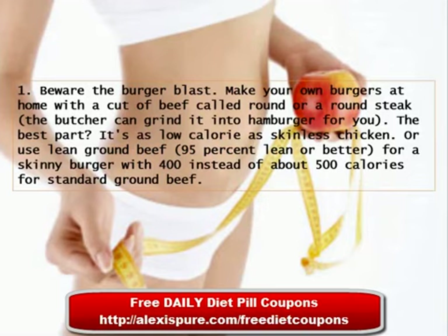Tip 1: Beware the Burger Blast. Make your own burgers at home with a cut of beef called round or round steak. The butcher can grind it into a hamburger for you. The best part is it's as low-calorie as skinless chicken. Or use lean ground beef that's 95% lean or better, for a skinny burger with 400 instead of about 500 calories for standard ground beef.